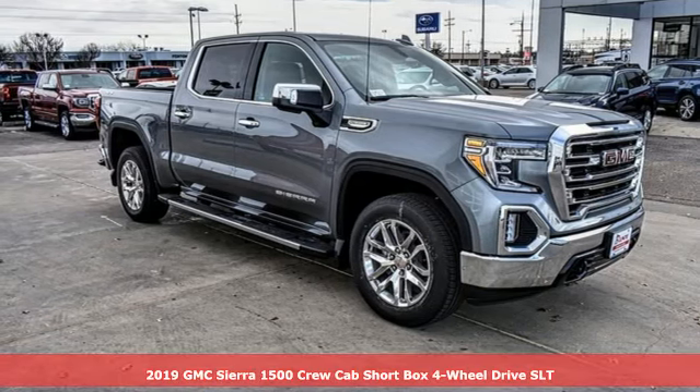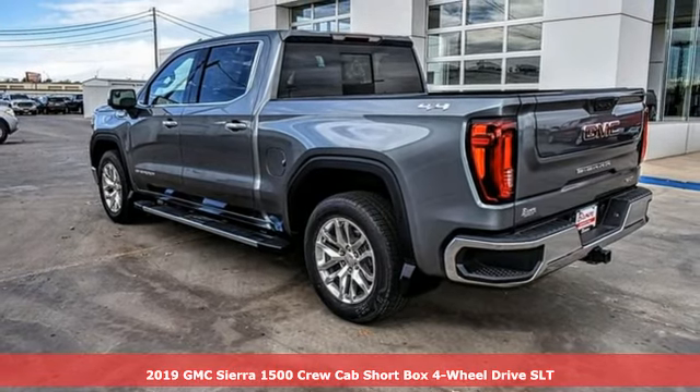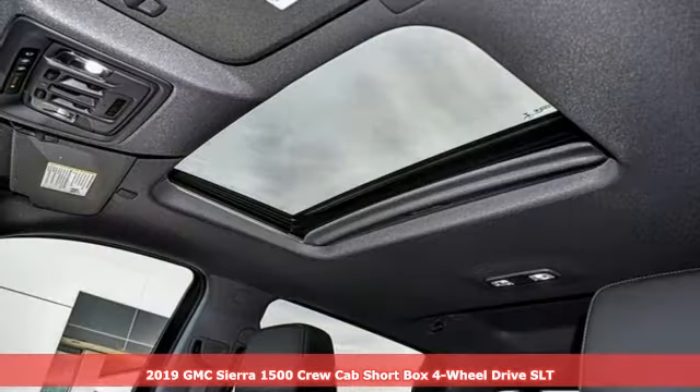Here's a new 2019 GMC Sierra 1500. Take on rugged terrain and difficult tasks without giving up comfort.